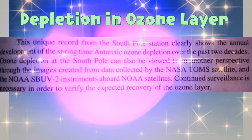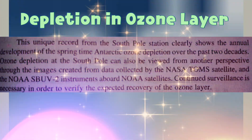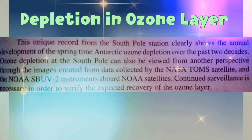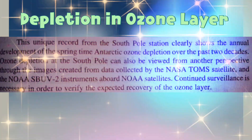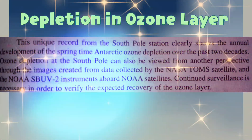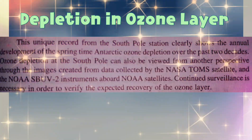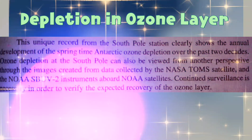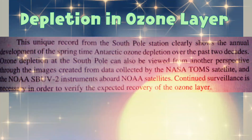The ionic record from the South Pole Station clearly shows the annual development of the springtime Antarctic ozone depletion over the past two decades. Ozone depletion at the South Pole can also be viewed through images created from data collected by the NASA TOMS satellite and the NOAA SBUV-2 instruments aboard NOAA satellites.